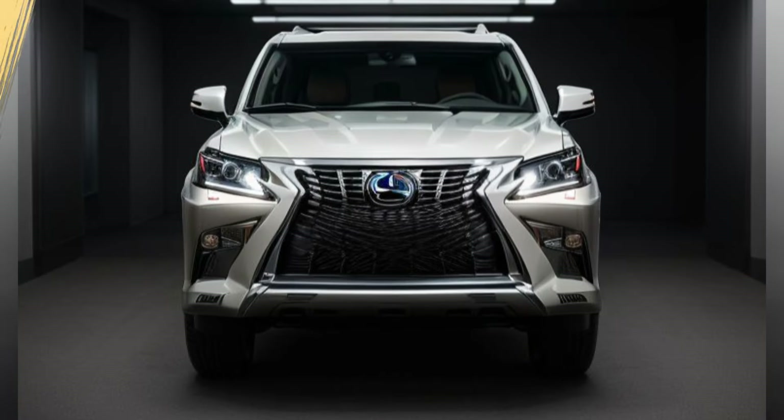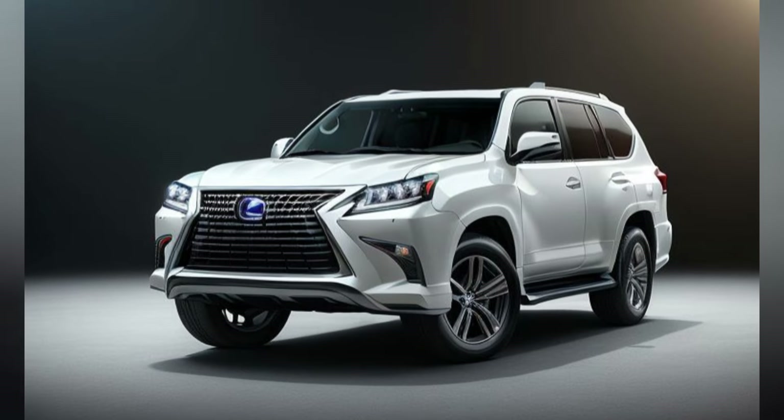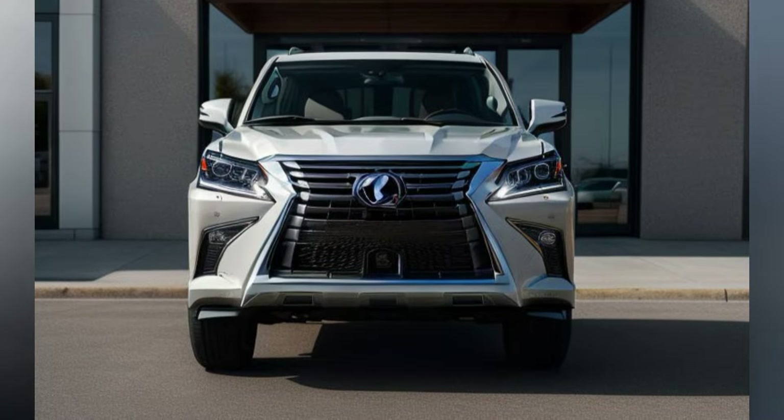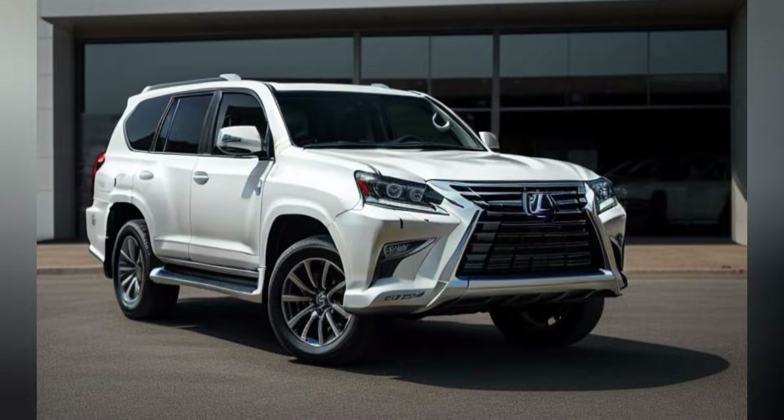Massage functions are available for the front seats. The spacious interior provides ample legroom and headroom for all passengers, with the second row seats featuring a reclining function, and the third row easily accessible via a power folding mechanism. The panoramic sunroof enhances the sense of space and light, creating an airy and inviting atmosphere.